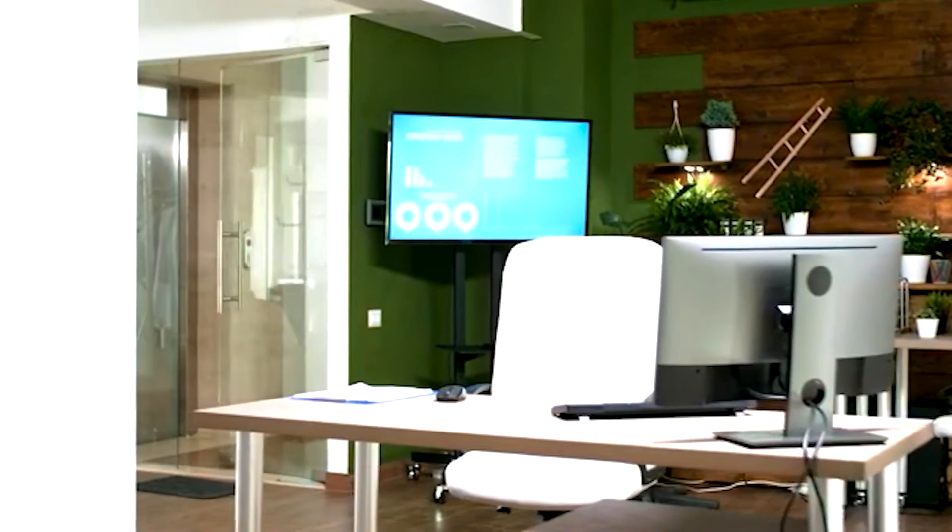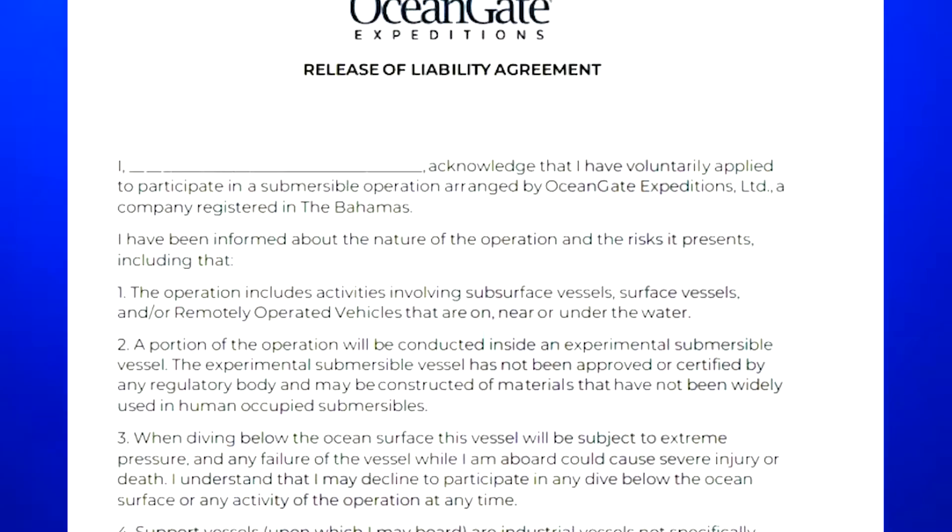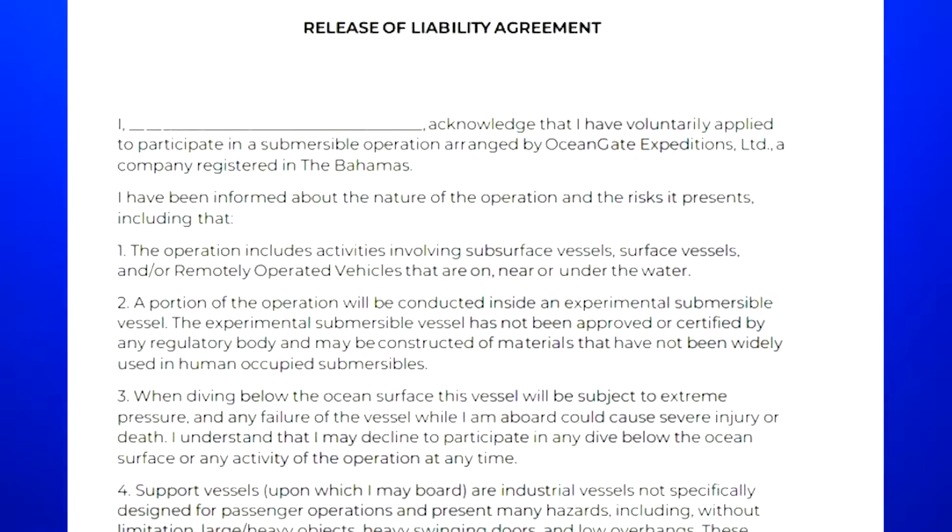To bypass its mistakes, OceanGate required those boarding the Titan to sign a disclaimer acknowledging the experimental nature of the vessel and the absence of approval or certification from any regulatory body. The disclaimer explicitly stated the potential risks involved, including physical injury, emotional trauma, or even death.